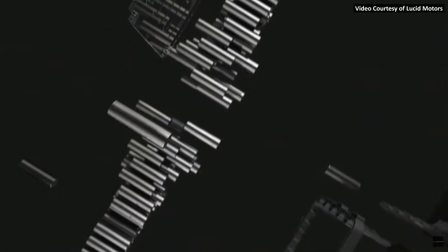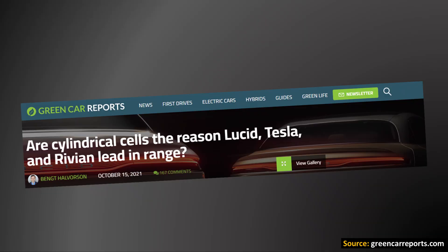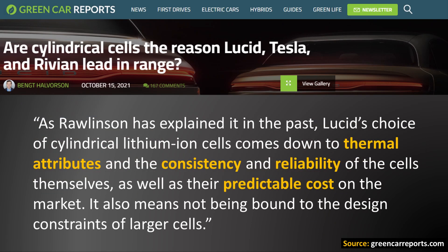When it comes to the battery cells themselves that are built into the Lucid Air's battery pack, like Rivian and Tesla, Lucid has opted to use cylindrical 2170 battery cells. As for the reason why Lucid opted for cylindrical cells instead of pouch or prismatic style cells, this Green Car Reports article from October 2021 mentions that Lucid's choice comes down to the thermal attributes and the consistency and reliability of the cells themselves, as well as their predictable cost on the market. It also means not being bound to the design constraints of larger cells. Lucid has designed their own battery pack and they currently build them in-house.